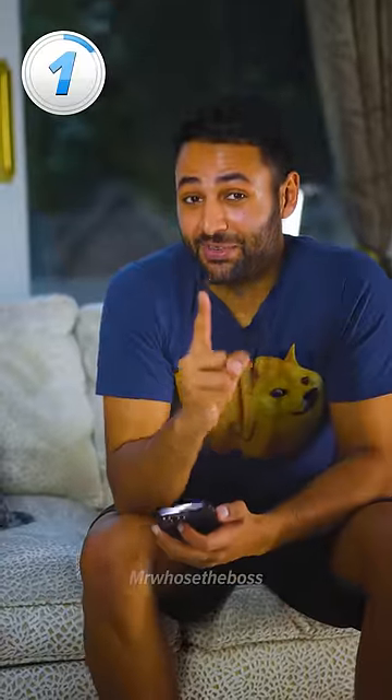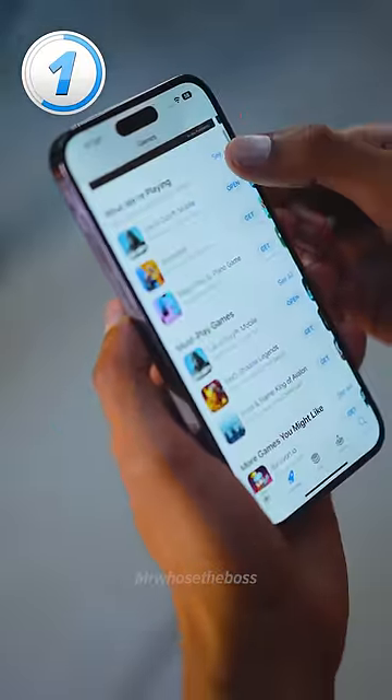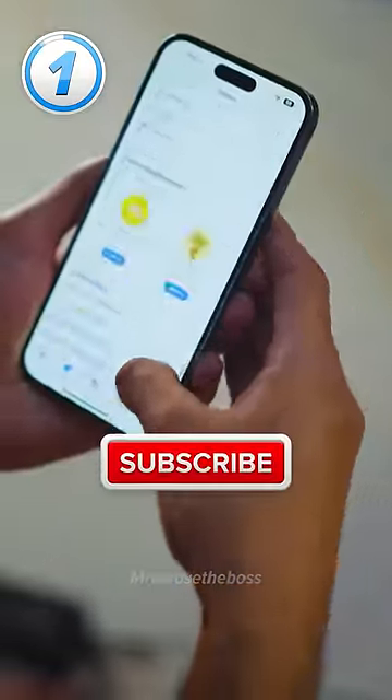Number one is going to change your life: the quick scroll. Anywhere where you see the scroll indicator, press and hold on it and you can navigate even faster.